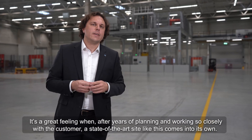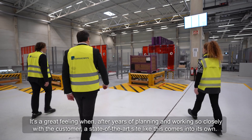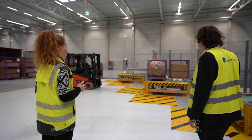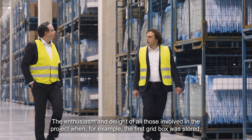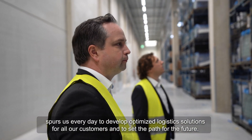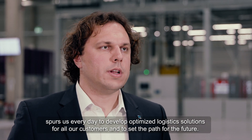It's a great feeling when, after years of planning and working so closely with the customer, a state-of-the-art site like this comes into its own. The enthusiasm and delight of all those involved in the project — when, for example, the first grid box was stored — spurs us every day to develop optimized logistics solutions for all our customers and to set the path for the future.